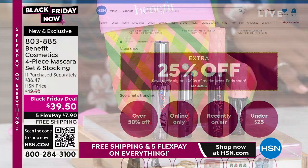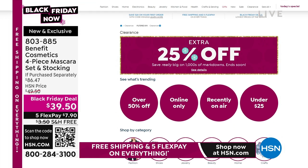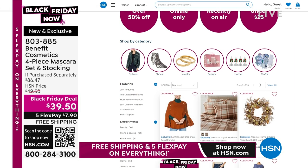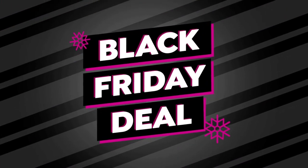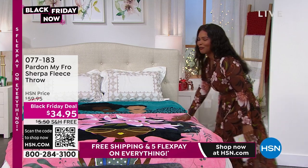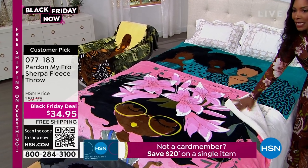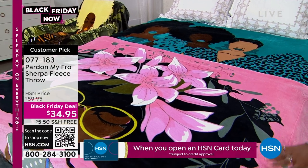You can keep shopping for your four-piece mascara set with the stocking from Benefit — item number 803-885. Also, if you're shopping on HSN.com, type in 'clearance' and you can get an extra 25% off many items in all different categories. We are in the swing of holiday shopping season and we really do make it easy, bringing you beautiful and unique items — like the next one, which I'm so excited about. Oh my gosh, I just touched the throw and it feels so good. This is from a brand called Pardon My Fro — the Sherpa Fleece.